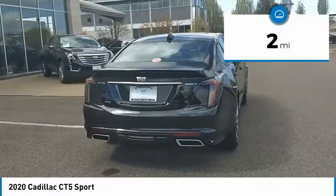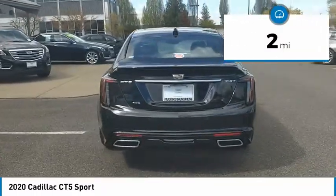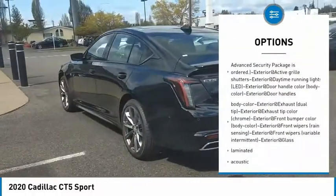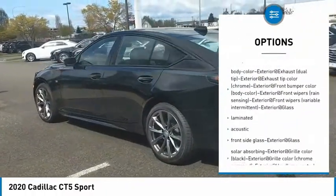This vehicle has less than 100 miles. Here are some of this vehicle's great options: leather, power mirrors. Drive away with a great deal on this vehicle. Call or stop in today.